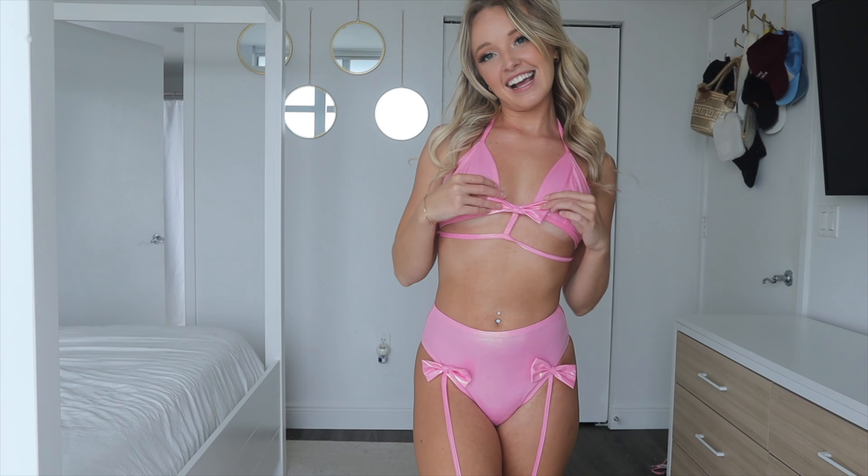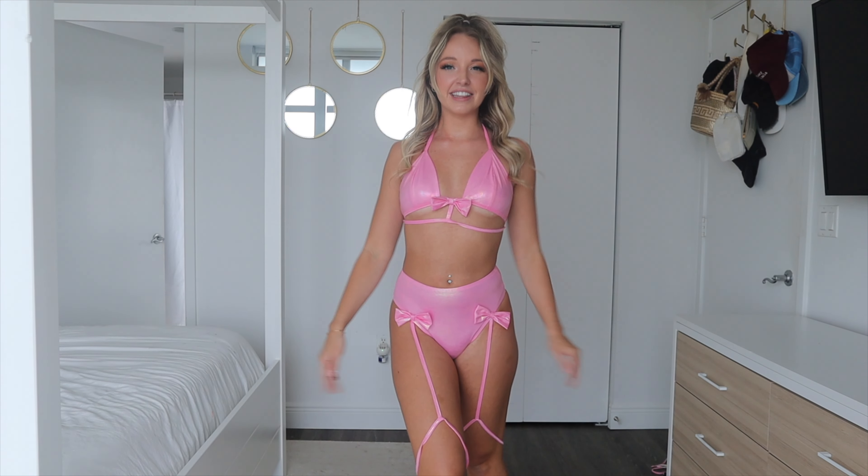This third pink one is pretty similar to the last two, but I think this is my favorite — it's just so girly pop cute. I love the little bows; I'm such a bow girl. I just love the details on this one. It's the same fabric as the other two.